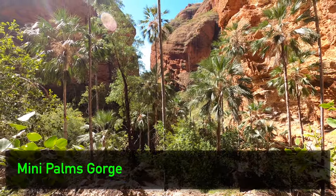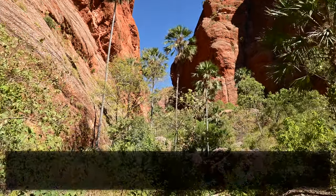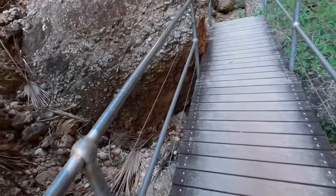Then we reached Minipalms Gorge, filled with its not-so-miniature palms. From here, some stairs rise further into an observation platform for another rock chasm.